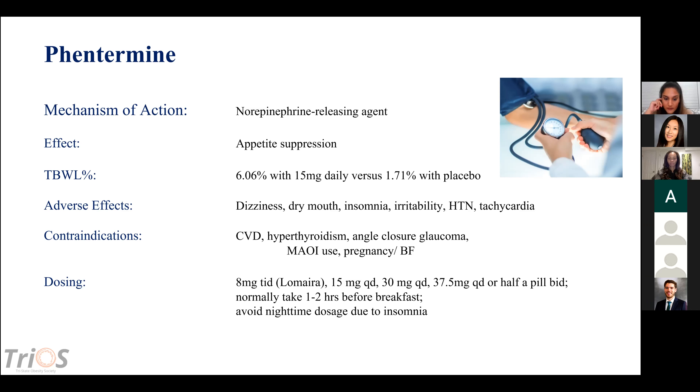Contraindications include cardiovascular disease, hyperthyroidism, angle-closure glaucoma, concurrent use of MAO inhibitors, pregnancy, and breastfeeding. Dosing options include 8 mg (Lomaira), which has a shorter half-life and can be dosed three times a day; 15 mg once daily; 30 mg once daily or half a pill twice daily; and 37.5 mg once daily or half a pill twice daily. You want to take the 15, 30, and 37.5 mg doses in the morning — about one to two hours before breakfast — because they can cause stimulation and insomnia.